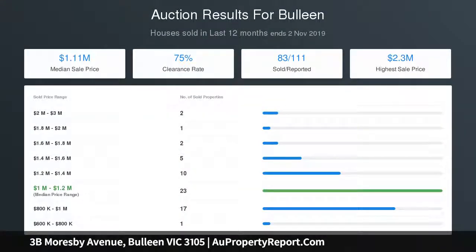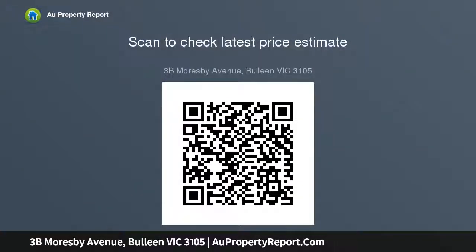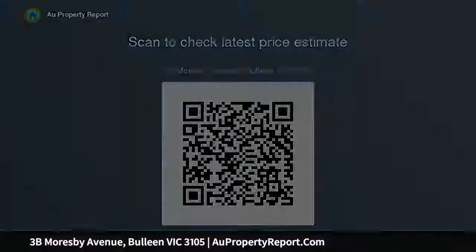The impressive proportions of the welcoming lounge are in keeping with the home's spacious character, as is the vast open-plan living domain that flaunts a deluxe kitchen with central island bench, granite benchtops and stainless steel appliances, polished timber floorboards and direct access to the monitoring.